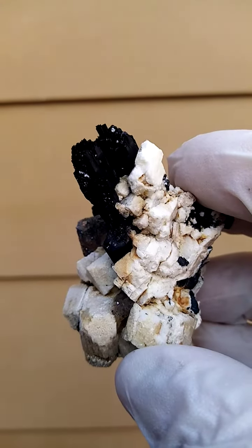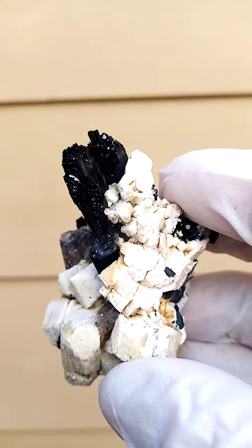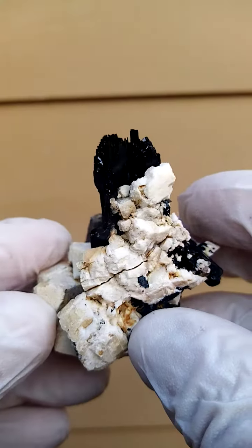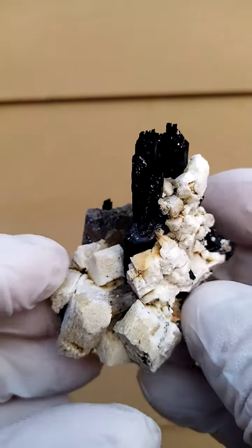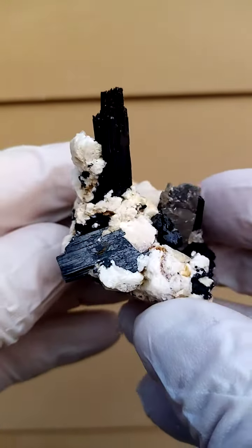Going across like that, looking from the top down. Let's see if we can get a closer look there. Those little bling-bling faces on top of the arphetsonite crystal would be tiny, tiny blades of ilmenite. Little crack through there, which doesn't run right through, so the specimen is pretty stable.